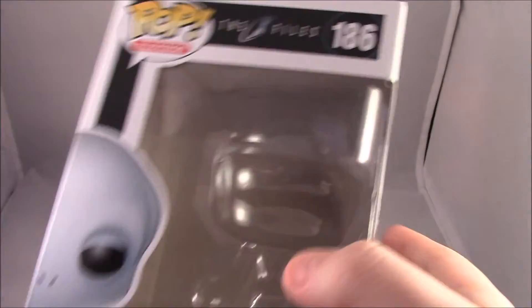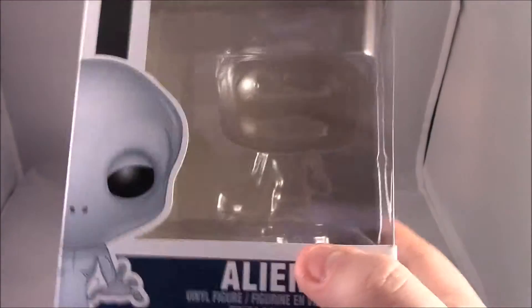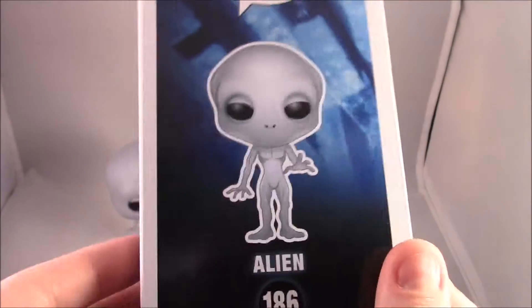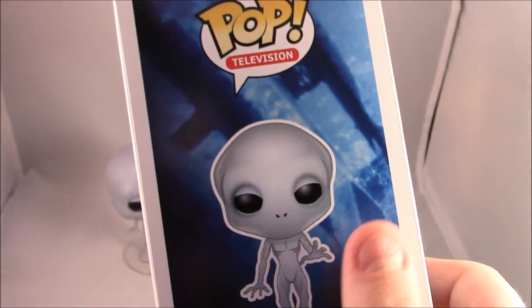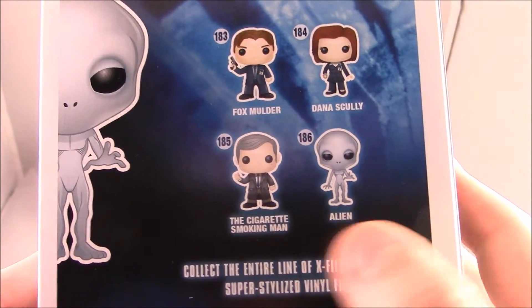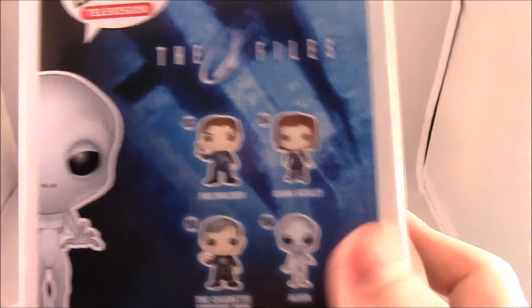I actually don't know how many are in the Pop television set. I mean, if this is 186, God knows. So we have the little alien, nice little artwork of him — I do like that. We have his little name and a little picture of him on the side with a nice little blue back room. On the back we have The X-Files, we have Mulder and Scully, we have the cigarette smoking man, and we have the alien. So the alien is the last one of the X-Files set.